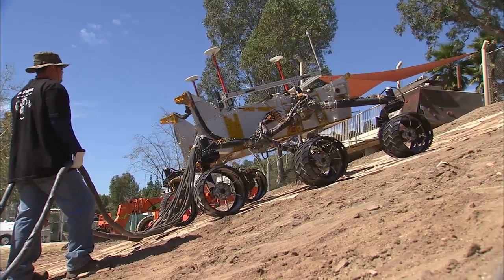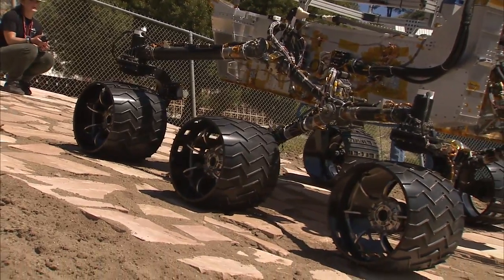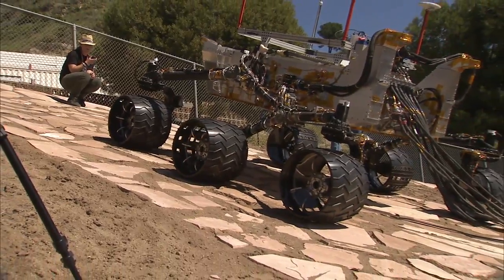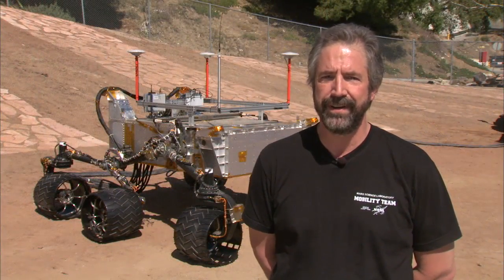Testing with the vehicle has gone very well to date. The vehicle has matched our computer predictions in almost every way. From this point forward, it goes down into the testbed for avionics integration and further electrical checkouts. This is Richard Raynon and this has been your Building Curiosity update.